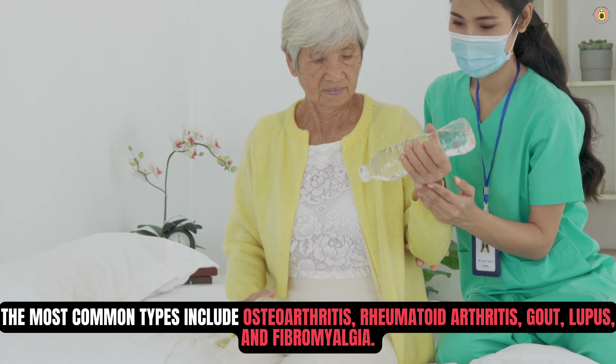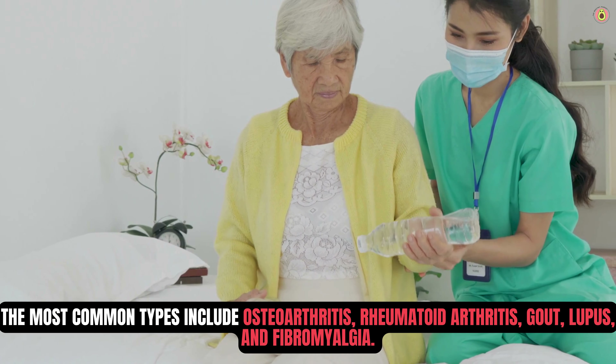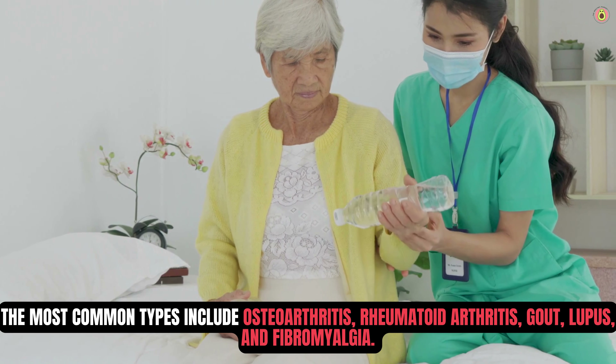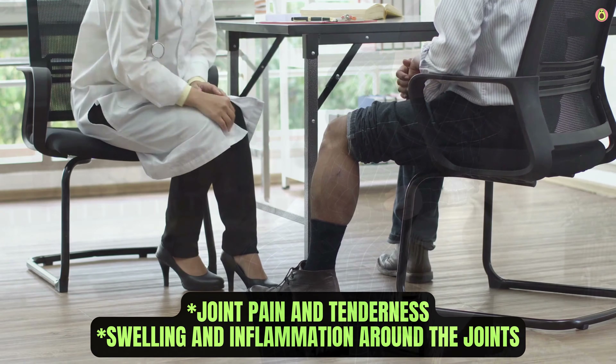The most common types include osteoarthritis, rheumatoid arthritis, gout, lupus, and fibromyalgia. While the exact causes of arthritis vary depending on the type, factors such as genetics, age, lifestyle, and environmental influences play significant roles.